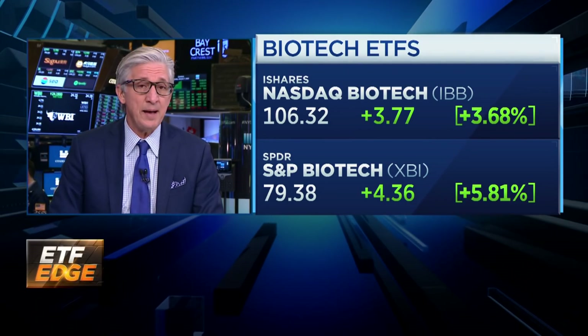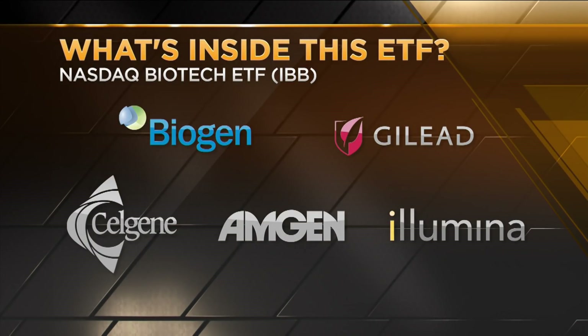Let's look under the hood at what's inside these ETFs. The IBB is a market cap weighted ETF and includes names like Biogen, Gilead, Celgene, and Amgen, just to name a few. The top 10 holdings there make up more than 50% of that ETF.